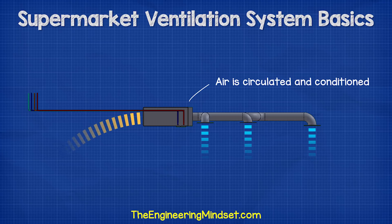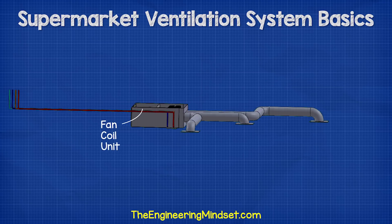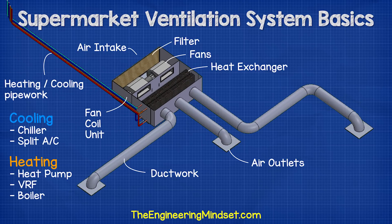Fan coil units also help to distribute fresh air within the building. They can provide heating and/or cooling, and the heat exchangers will be connected to either a heat pump, VRF, split AC, chiller, or boiler.